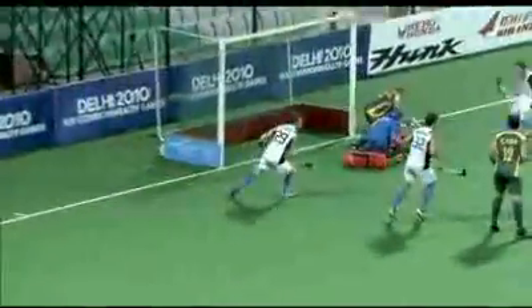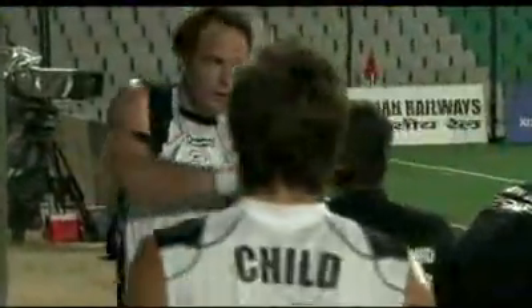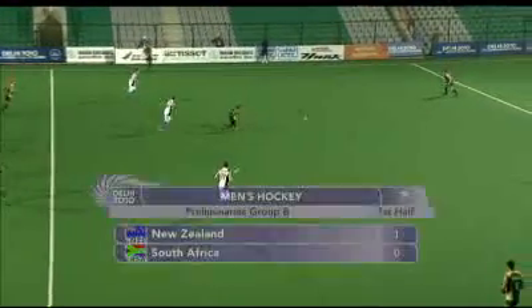He gets the Kiwis off to the best start. This is such a crucial match for them — all power as it gets into the back of the net. Stunning start, perfect position, beats the keeper and the post. The man from Canterbury immediately gets the ice vest off, does his job where it counts.